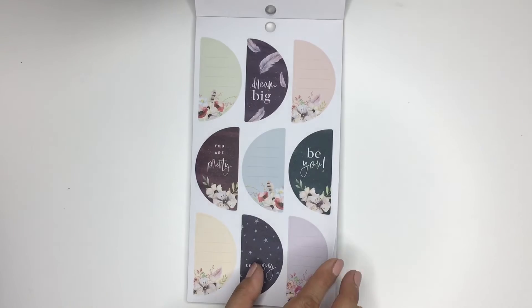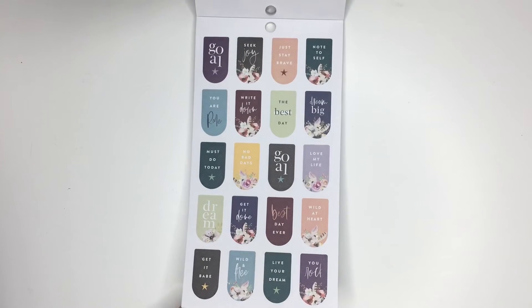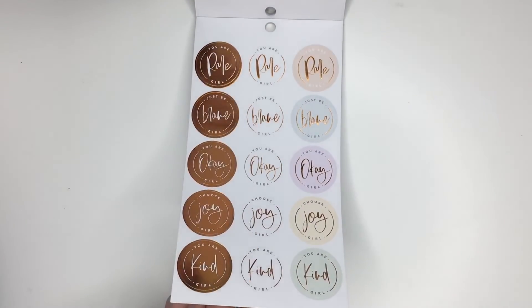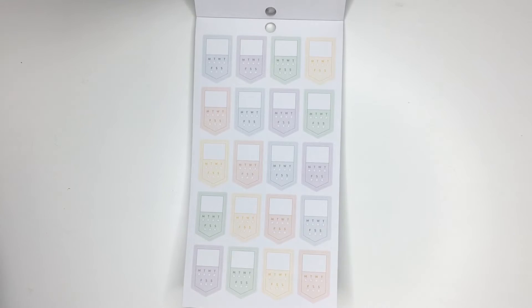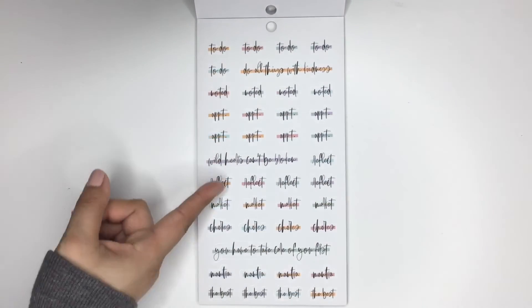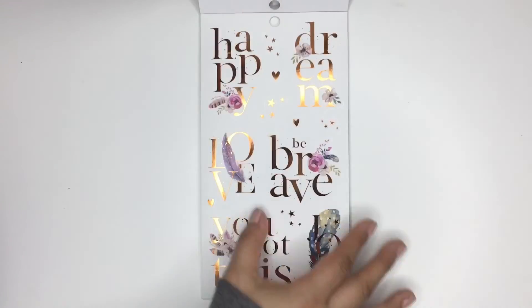You get a bunch of sticker washi which I love to use, so definitely be using these. Then these are cool - circle stickers that have already been cut in half. I love that they give you decorative ones but also functional ones. Love these little quote stickers and then some more quotes with copper foiling. These are different - they're habit trackers with Monday through Sunday and you can put in whatever you're tracking. You get a bunch of copper speckles for decoration, and then little headers like to-do, noted, chores, plus little quotes like 'Wild hearts can't be broken' and 'Do all things with kindness.'